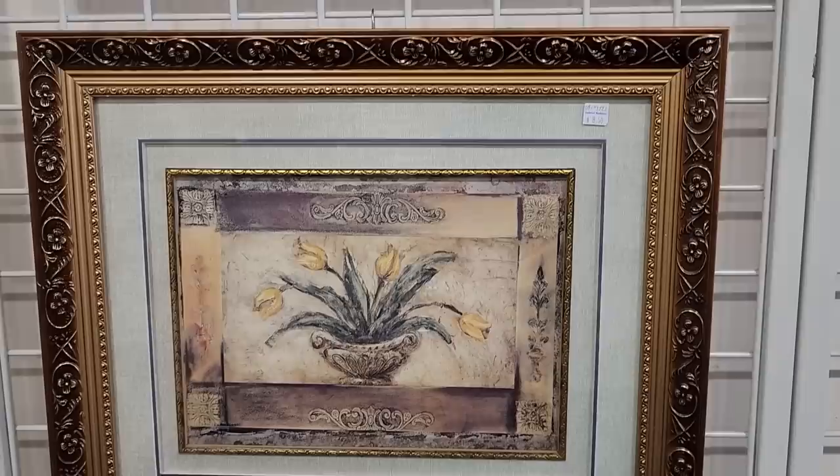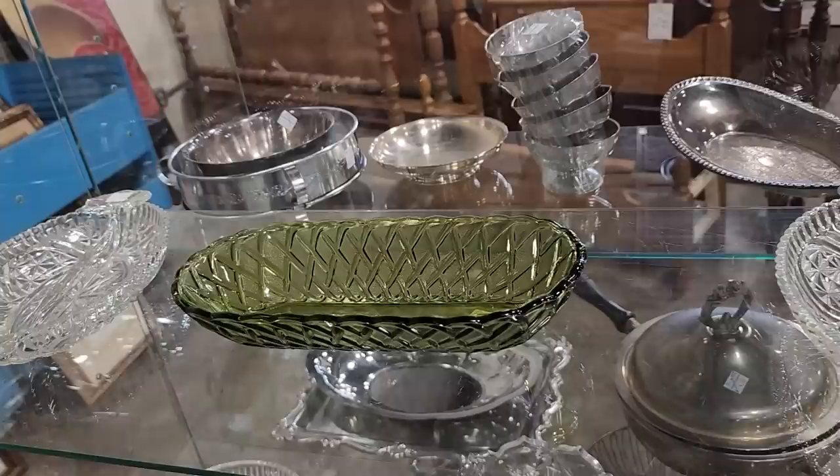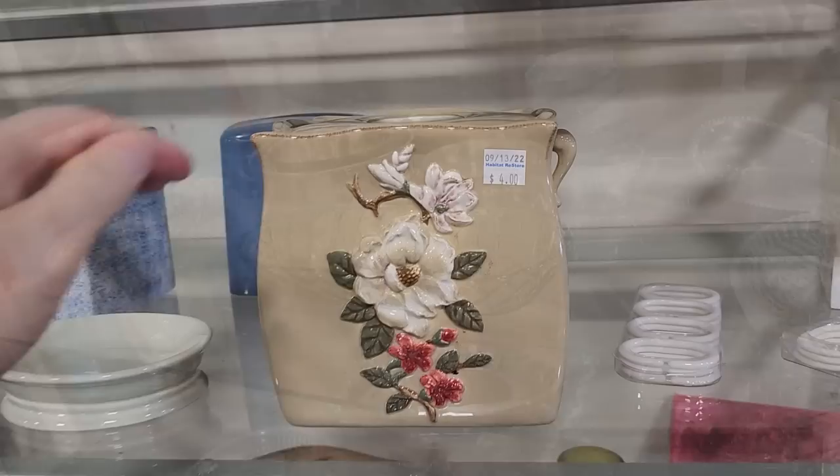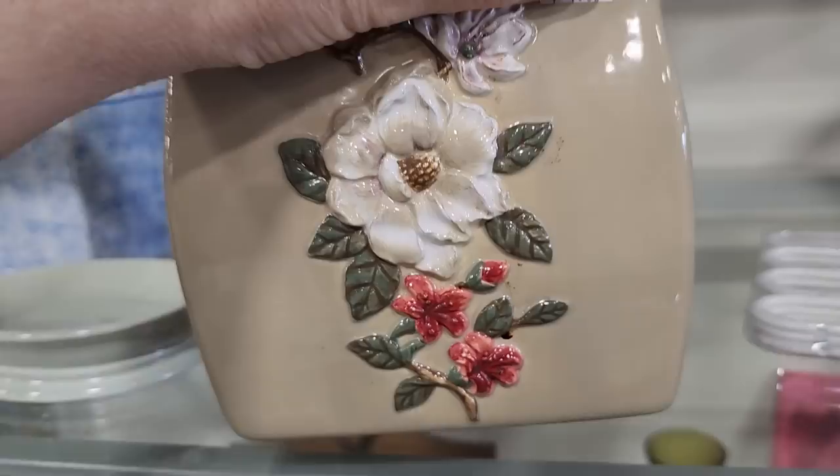Oh, and look at this little serving dish — $1.50. I love that green color for fall. Definitely check out your ReStore for serving pieces. Oh, and look at this — for $4.00, quite fancy. I think it was for sale at Belk's for $35, but here you can get it for $4.00. It's a little tissue box cover. Isn't that fancy?